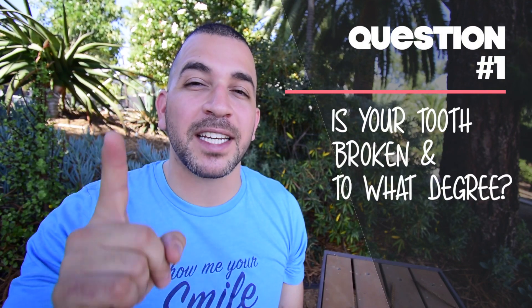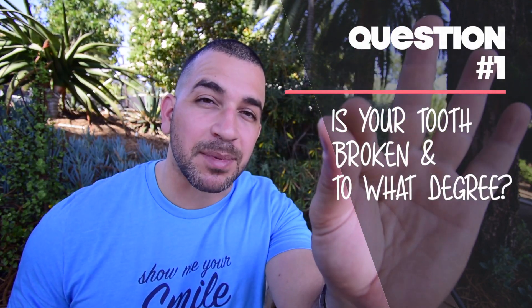A lot of my patients ask me which one is better — a veneer or a crown — and this depends on a number of factors. Number one: is your tooth broken, and to what degree? If your tooth is only slightly chipped, I would recommend repairing it with a porcelain veneer or a composite filling. These composite bondings can do a wonderful job in repairing small chips in your teeth.